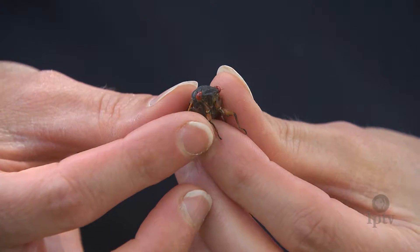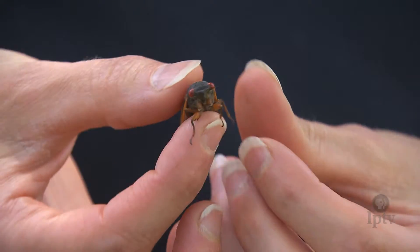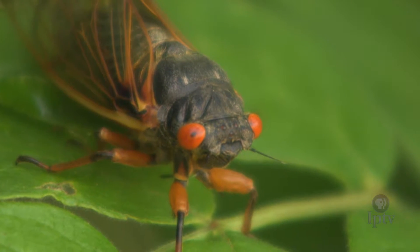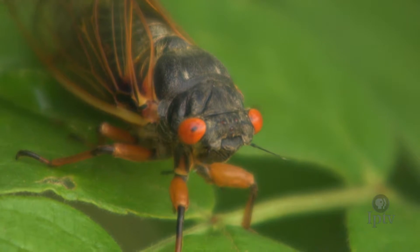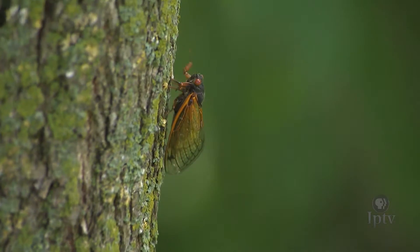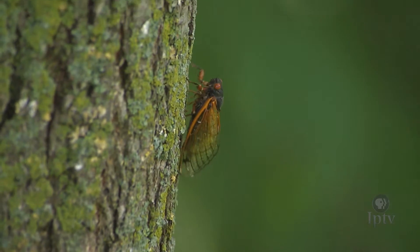These insects are mostly harmless. They will not bite or sting, and they pose little threat to plants or trees. They do not have chewing mouth parts, and they feed only on tree sap. Not damaging to crops, not harmful to people — it's an insect that almost everybody can love.